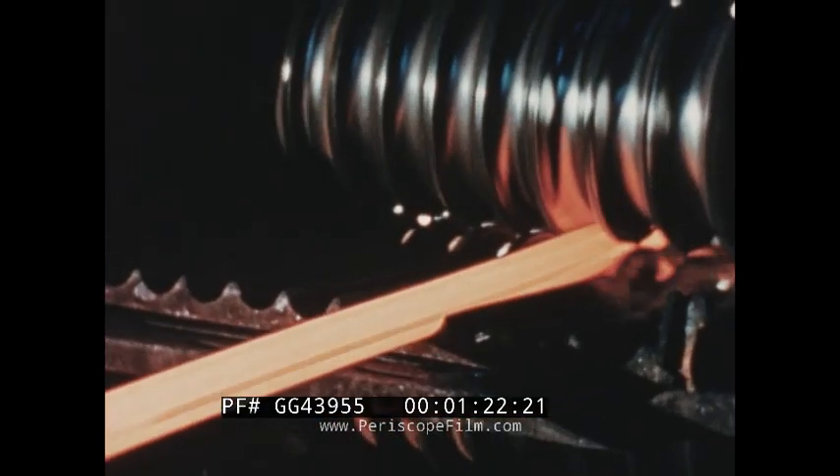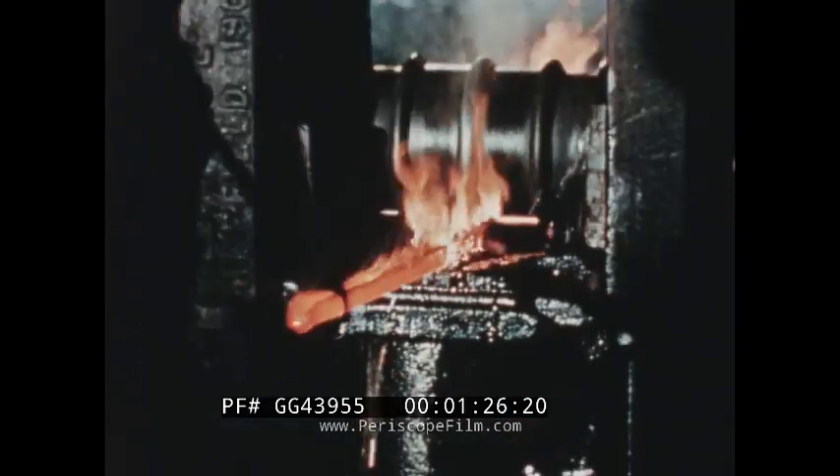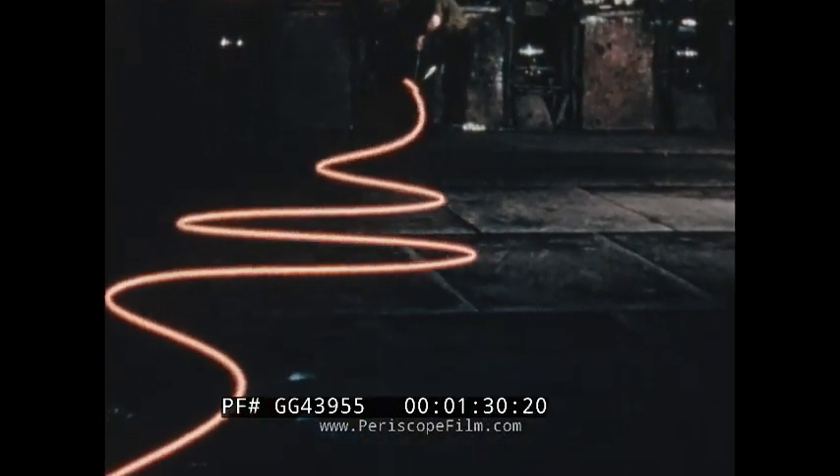Bars are produced in sizes and sections from a minimum of a quarter of an inch diameter to six inches. Also squares, hexagons, flats and angles. Rod for subsequent wire production is rolled in a fast mill, which always fascinates visitors because of the high degree of skill required.